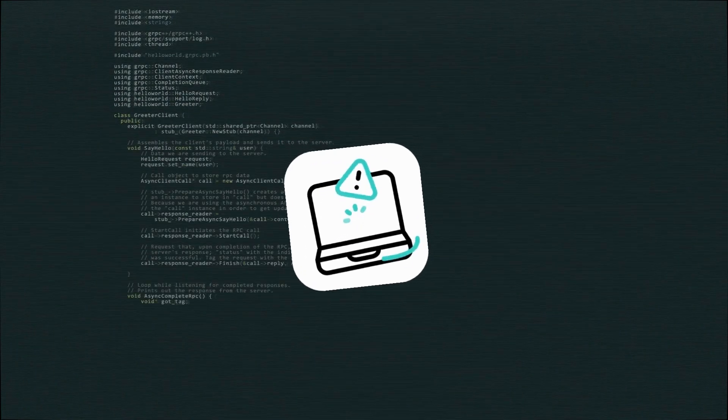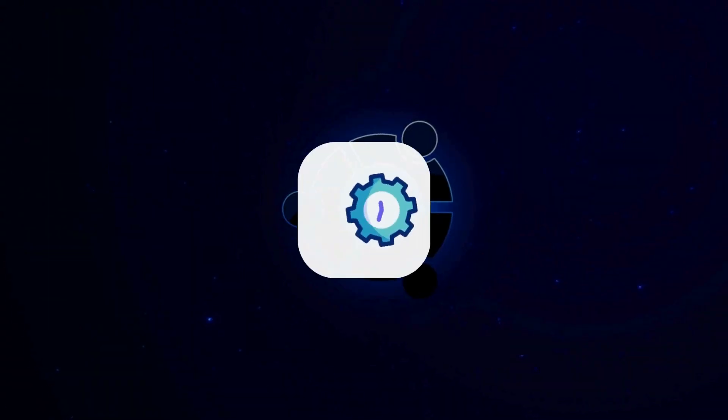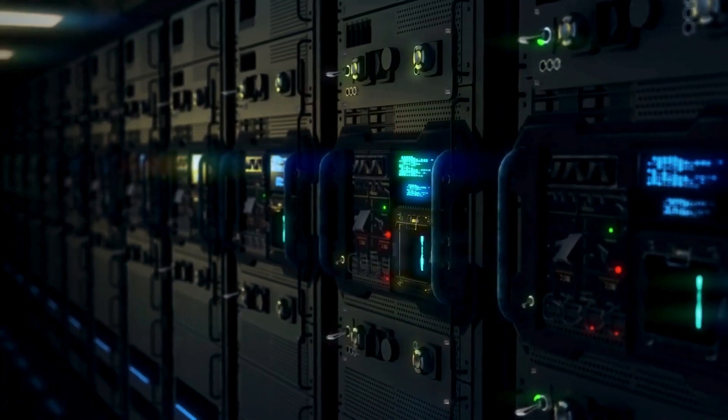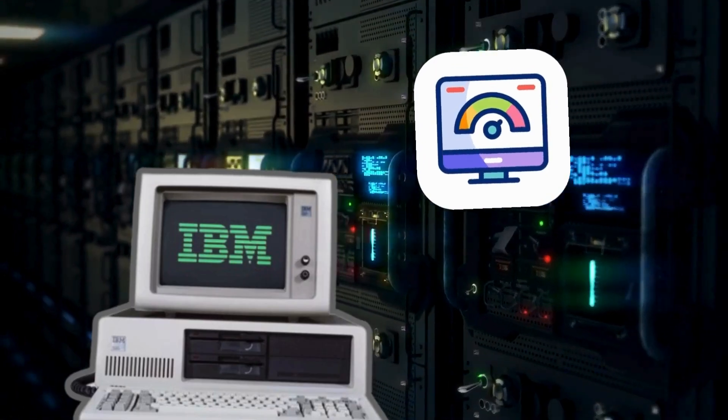Is your Ubuntu system feeling slow or laggy? Don't worry — you don't need a new laptop. In this video, I'll show you how to speed up Ubuntu with a few powerful tweaks that are easy to apply, even if you're new to Linux. Stick around till the end because the last tip alone can give your system a huge performance boost. Let's dive in.